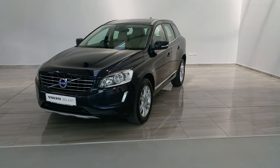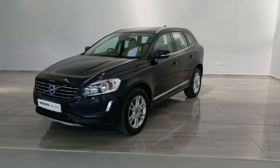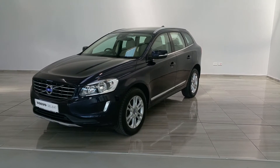The vehicle, being an SE Lux, comes equipped with chrome window surrounds and 18-inch SE Lux alloy wheels. The vehicle is a 1-owner from new, finished in magic blue.